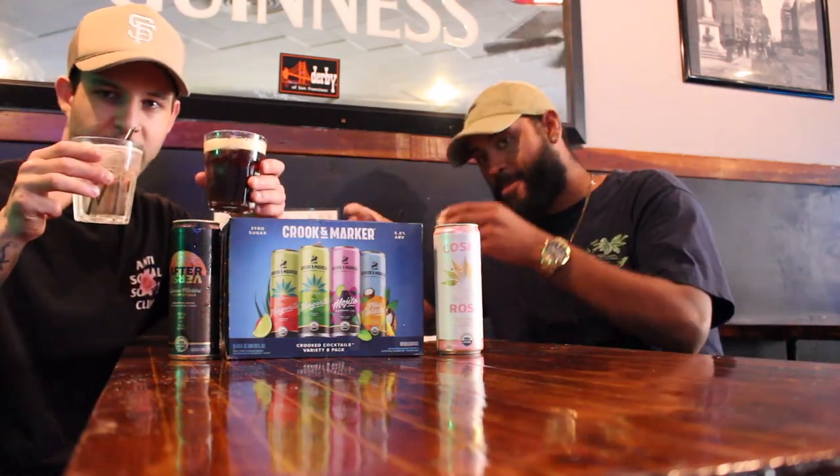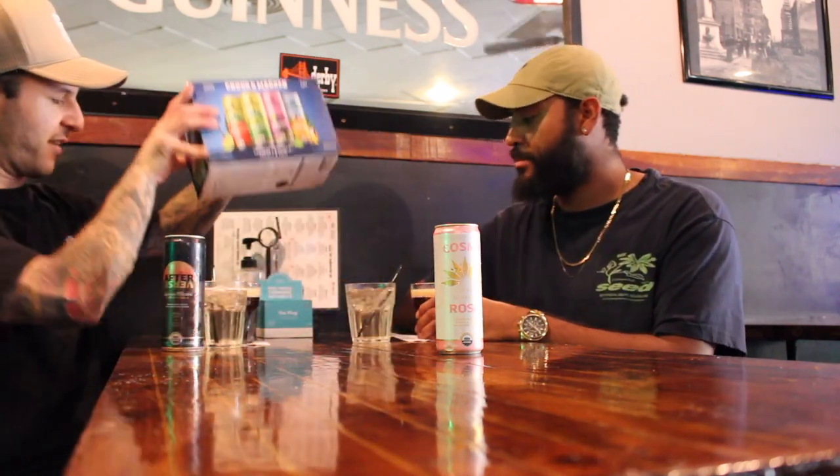Alright guys, we're back at Recovery Room San Francisco. Today we have Crook and Marker — thank you guys for sending us a care package. They went ahead and sent their Espresso Martini and their Cosmo Rosa, already pre-mixed into cocktails and ready to go. We're going to start off with the Espresso Martini to wake us up and get us going — Crook and Marker Espresso Martini.